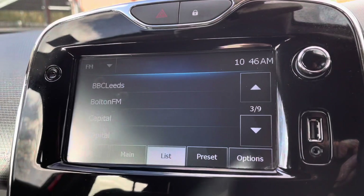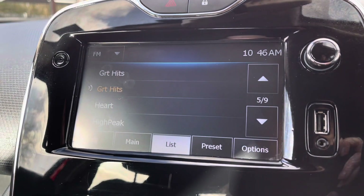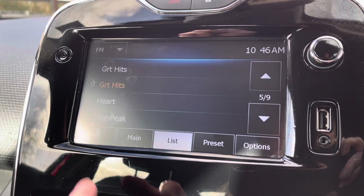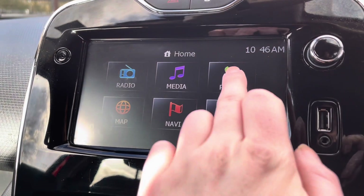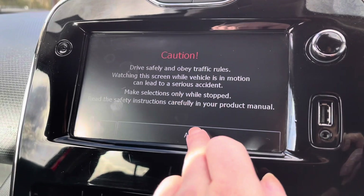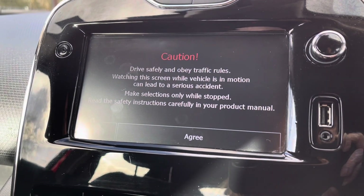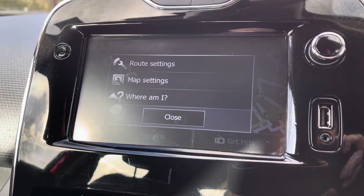In the centre you do have your touch screen display with all your various radio stations — there are plenty to choose from. Or if you wish you can connect your own smartphone device using the integrated Bluetooth connection, which will not only let you listen to your own music but make hands free phone calls as well. This vehicle does even come with your built in satellite navigation, very handy especially in those unfamiliar areas.